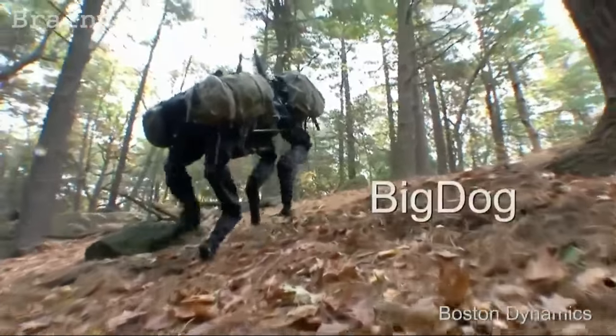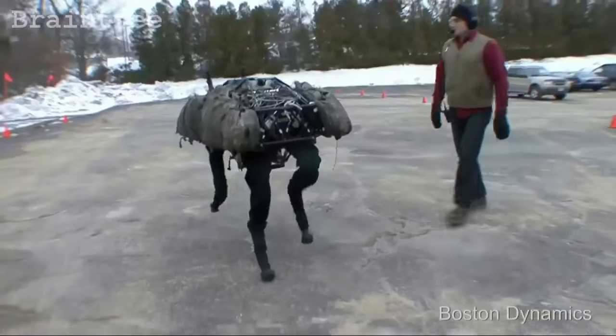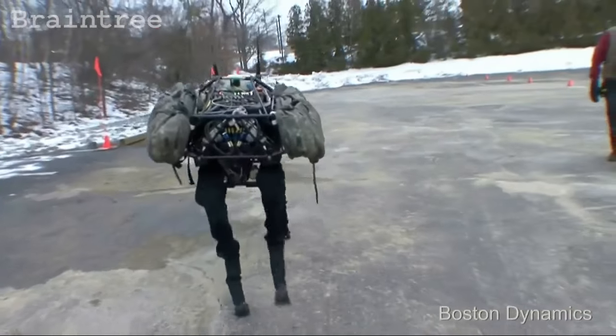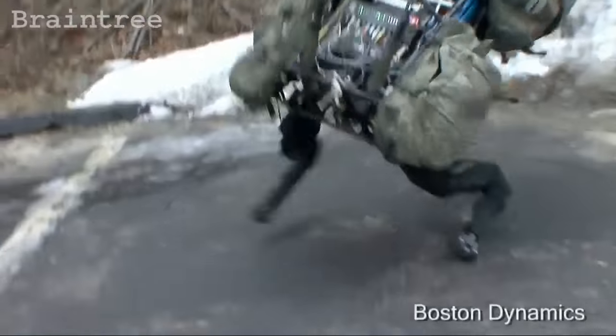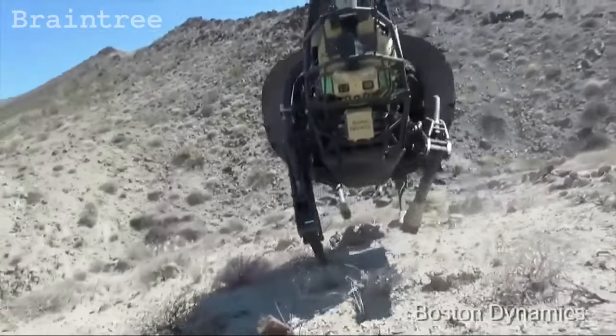This is Big Dog. This is about 10 years ago when we started exploring whether or not you could make a dynamic robot that works out in the world. Our top-level goal is to see if we could build machines that do what people and animals do, and this was a start in that.